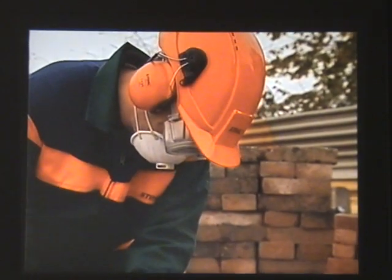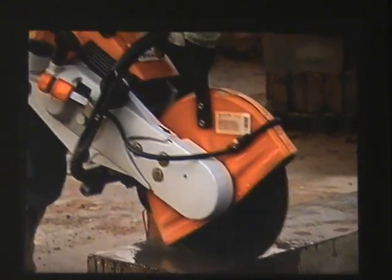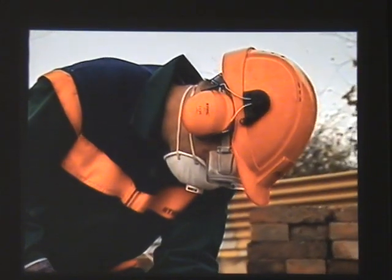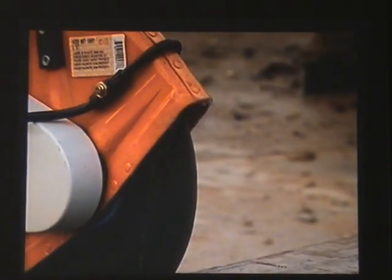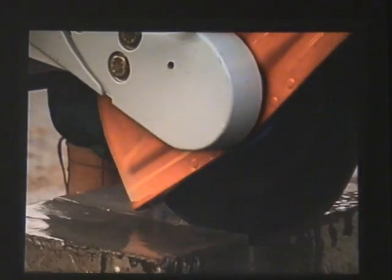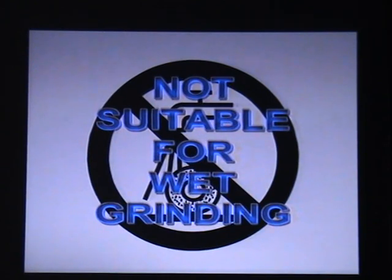This block is being cut without dust suppression. The same operation looks quite different with the spray attachment working. Even when the dust is suppressed, it's often necessary to wear a dust mask. Follow the wheel manufacturer's instructions when wet cutting. Never use water on a wheel with this symbol — it means it's not suitable for wet grinding.